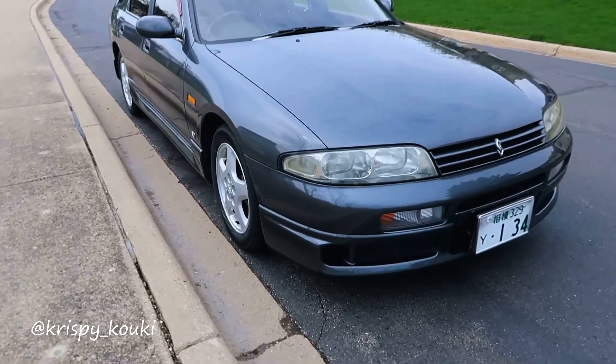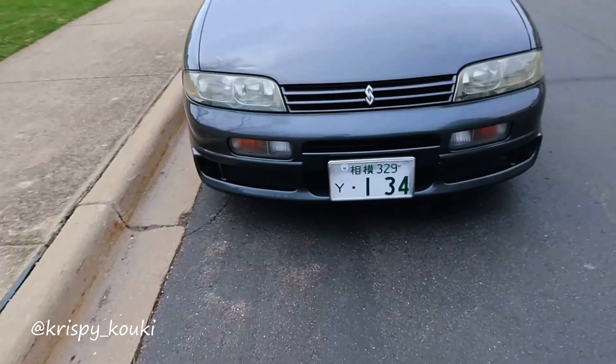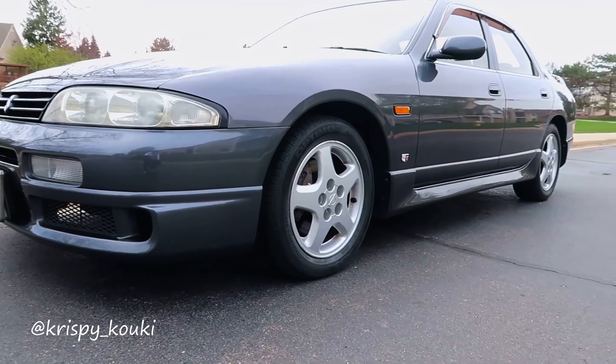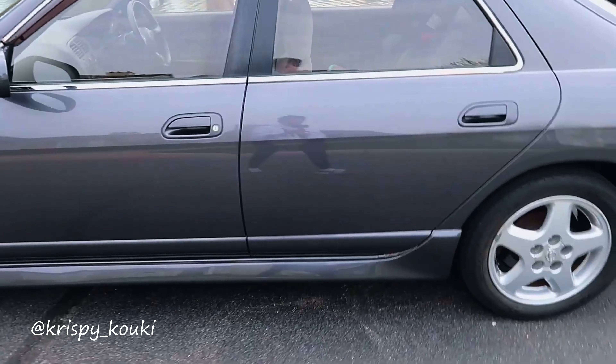This is a 1995 Nissan Skyline. I was out with my friend Andrew and we were looking for races. We came across this car, and while it wasn't really a race race, at least for me, I just thought this was really, really cool and this needed to have its own video.